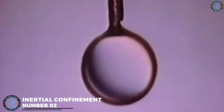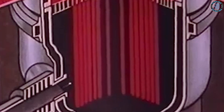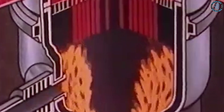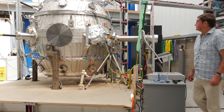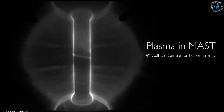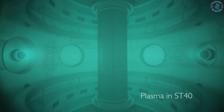Number 2: Inertial Confinement Fusion. Inertial Confinement Fusion, or ICF, is a fusion energy approach that involves using high-energy lasers and particle beams to compress and heat a small pellet of fuel, causing it to ignite into a plasma. The pellet is subjected to high-energy lasers or particle beams which heat and compress it, causing the fuel to ignite. The plasma is then confined by the pressure of the laser or particle beams, allowing the fusion reactions to occur.